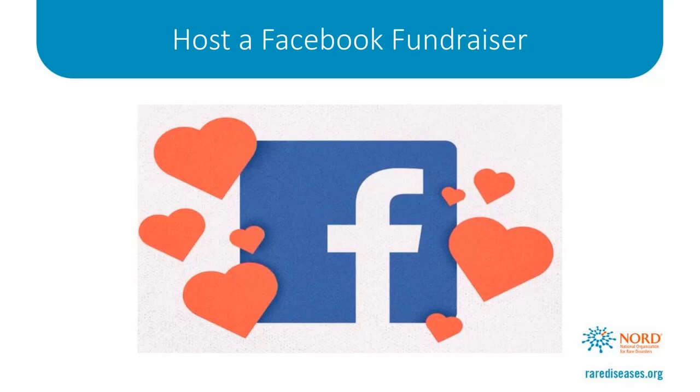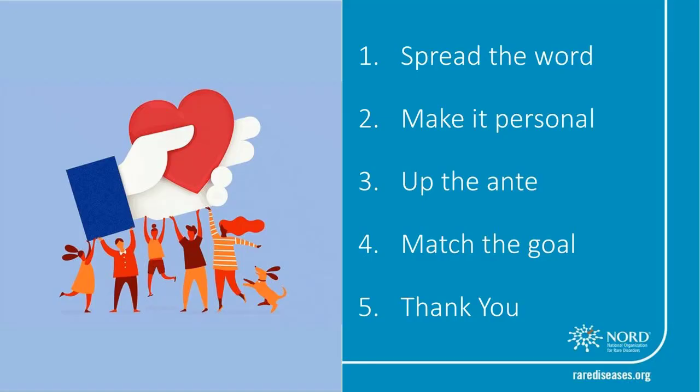Setting up your Facebook fundraiser is very easy and should only take a couple of minutes, but actually raising money through it can be the challenge. However, if you're pleasantly persistent and follow these guidelines, you can host a successful fundraiser. Here are the five tips. Number one is to spread the word: invite your friends to join your fundraiser and share information about it on your Facebook page regularly. For example, post once a week with an update on how your fundraiser is doing, share a link in a group email to your friends and family, or share a link on your other social platforms like Snapchat, Instagram, or LinkedIn.